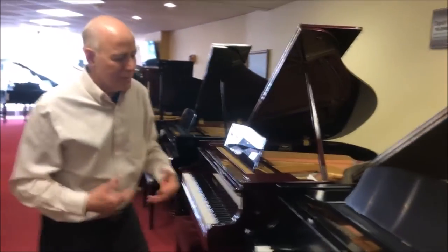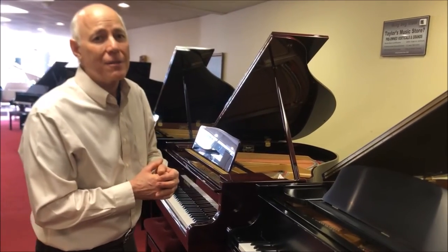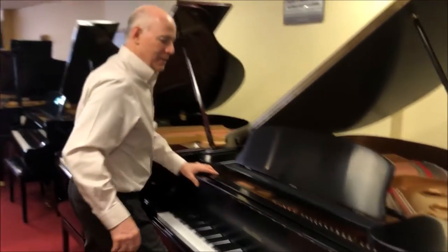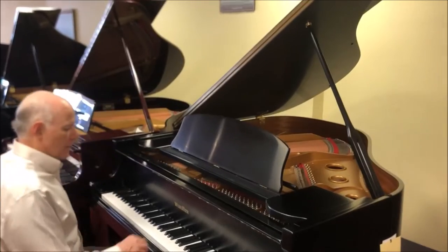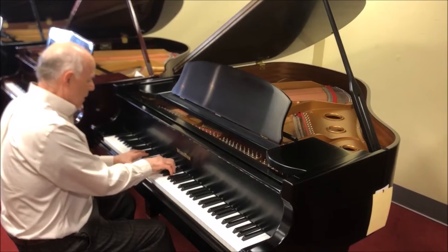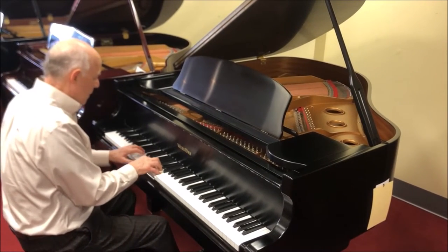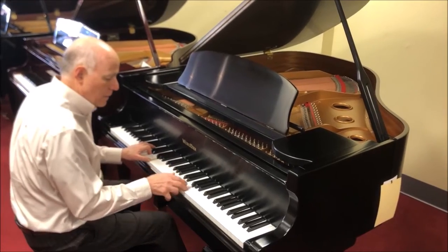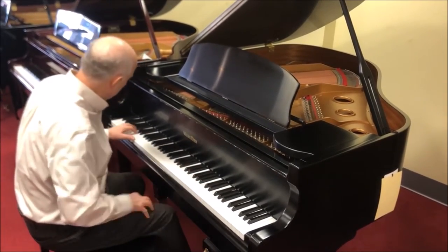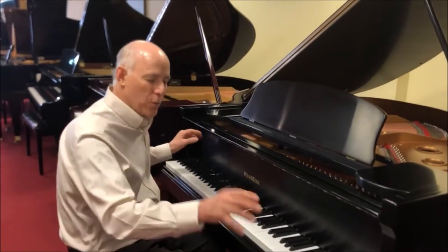But most importantly, this Wurlitzer really has a lovely sound. I really think it sounds very nice. Let's listen. A very consistent tone from top to bottom.